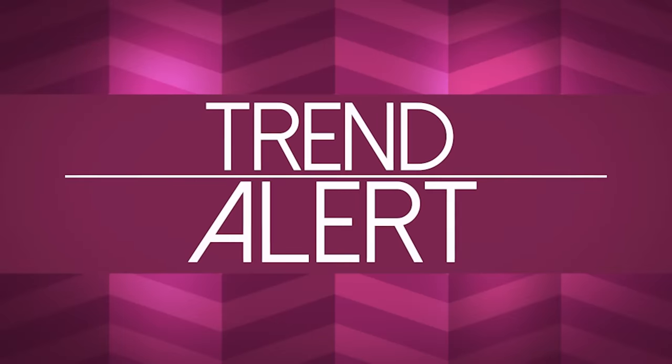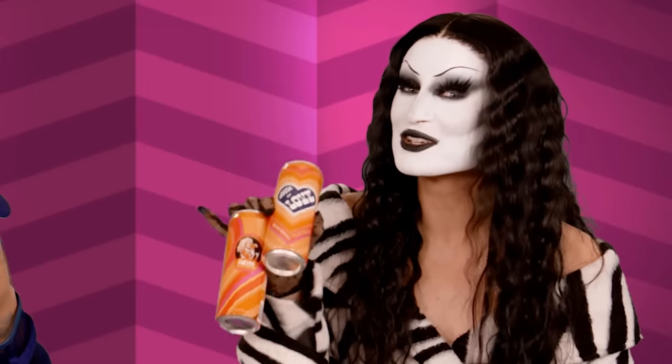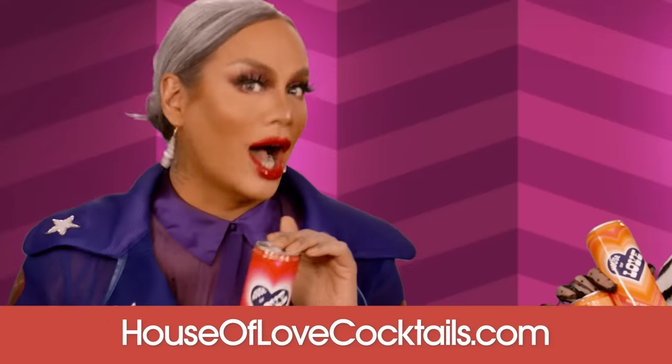Trend alert! House of Love! It has flavors in watermelon vodka, tangerine margarita, strawberry daiquiri, pomegranate lime vodka, and the non-alcoholic ginger mule and colada. Get yours at houseoflovecocktails.com.